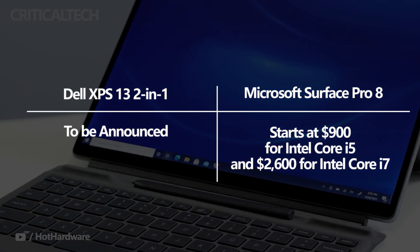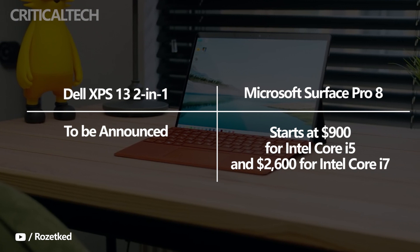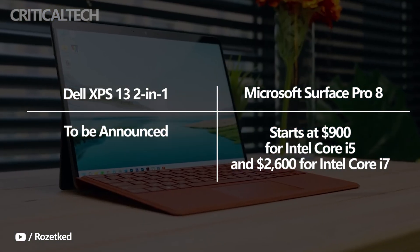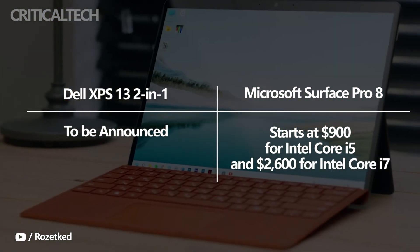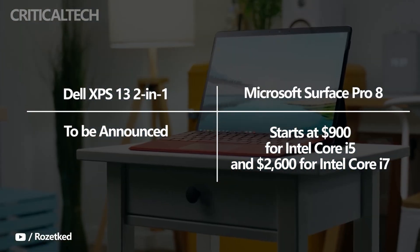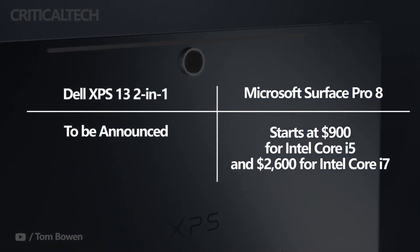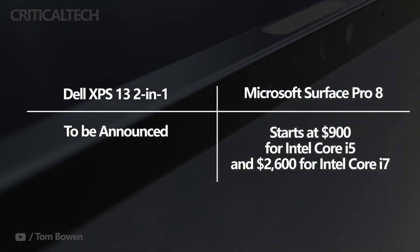The Surface Pro 8 starts at $900 for Core i5, 8GB of RAM, and a 128GB solid-state drive. It tops out at $2,600 for Core i7, 32GB of RAM, and a 1TB SSD, ranging from affordable to extremely expensive. The XPS 13 2-in-1 will be launched in summer 2022, and Dell has yet to confirm pricing.